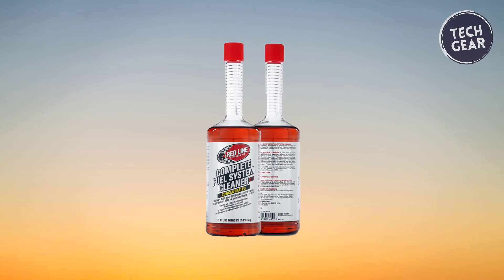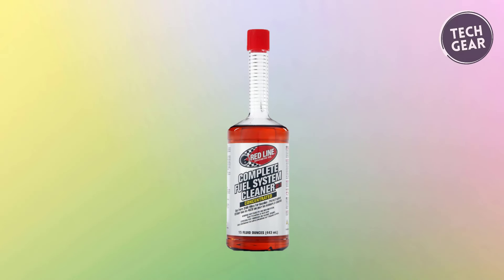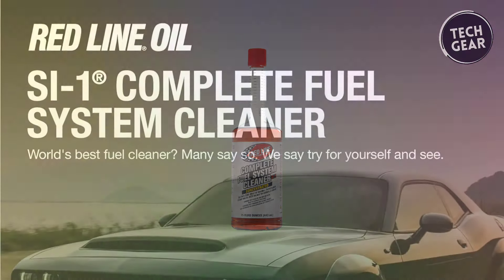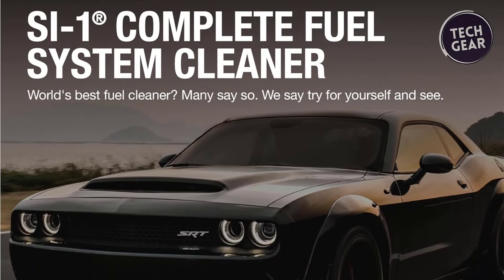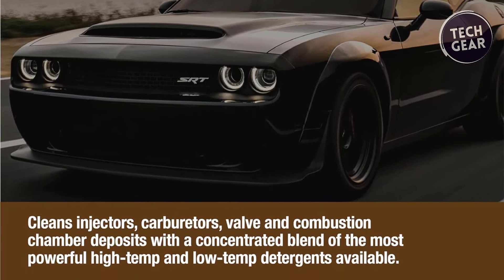Designed not just to meet but exceed expectations, this complete fuel system cleaner treatment goes beyond conventional solutions, targeting the cleaning and prevention of corrosion in fuel systems. Crafted to perform and protect, Redline SI1's potent blend of high-temp and low-temp detergents sufficiently cleans injectors, carburetors, valves, and combustion chambers.